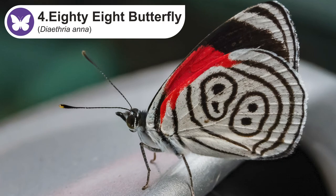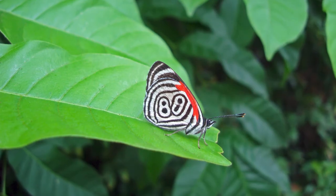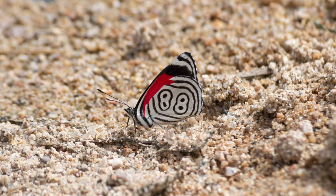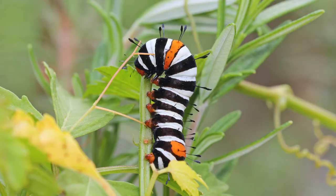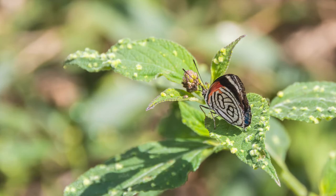Next up we have the 88 butterfly, also known as Anna's 88. It has gotten its name from the marks on the underside of the wings that outline the number 88. The upper side is dark brown with a metallic bluish-green band on the forewings. Their wingspan is about 1.4 inches or 35 millimeters. The caterpillars feed on tropical plants found in the forest, while adults prefer rotting fruits or dung.